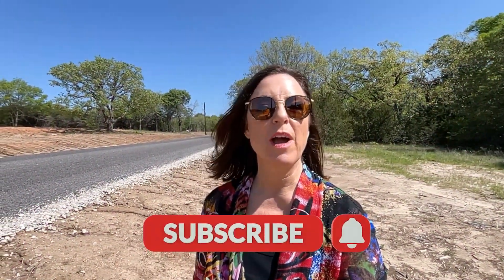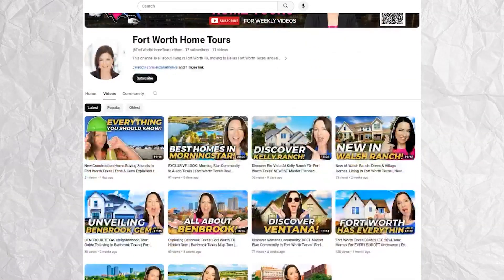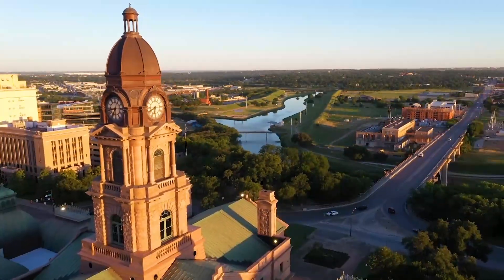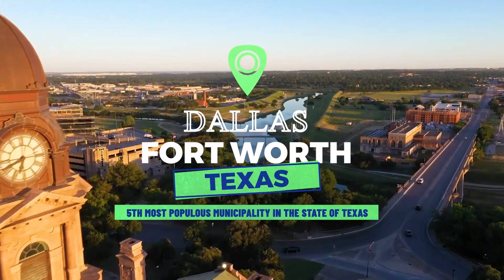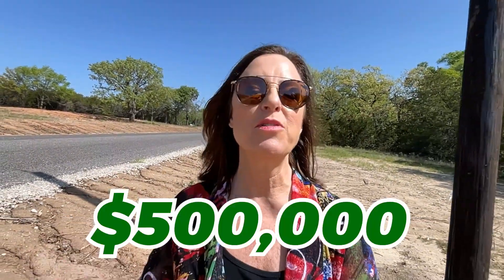If you're new to the channel, go ahead and subscribe and click the bell for notifications so you can be the first to know when we put a new video up about living in and around the Fort Worth area, Dallas-Fort Worth Metroplex. I am Elizabeth Oliva and this is the Fort Worth Home Tours. Today we're going to talk about affordable acreage, and you can actually get it here in the Dallas-Fort Worth area. I am on the west side of the Metroplex in an area called Weatherford, which is actually where I grew up.